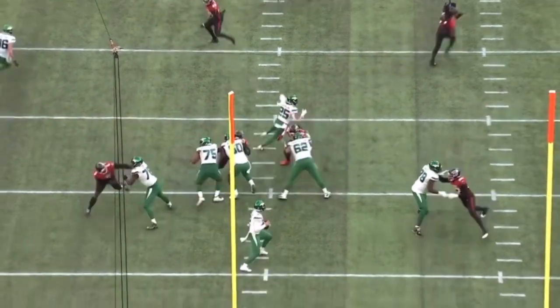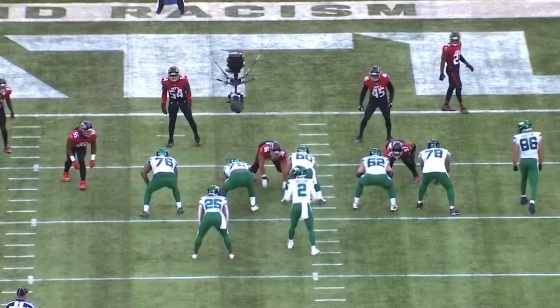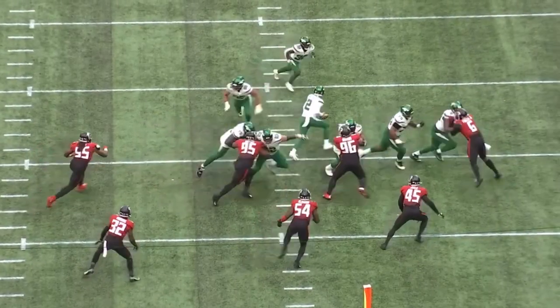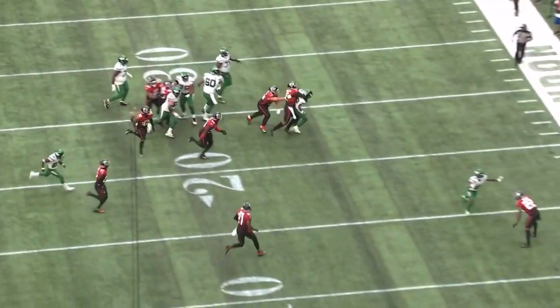Elijah Vera-Tucker was simply phenomenal against the Atlanta Falcons, and this is what we expected from the guy the Jets traded up for. It was a great sign that he improved so drastically in pass pro and he continued to be dominant in the run game. I can't wait to see the development of Elijah Vera-Tucker throughout the remainder of 2021.